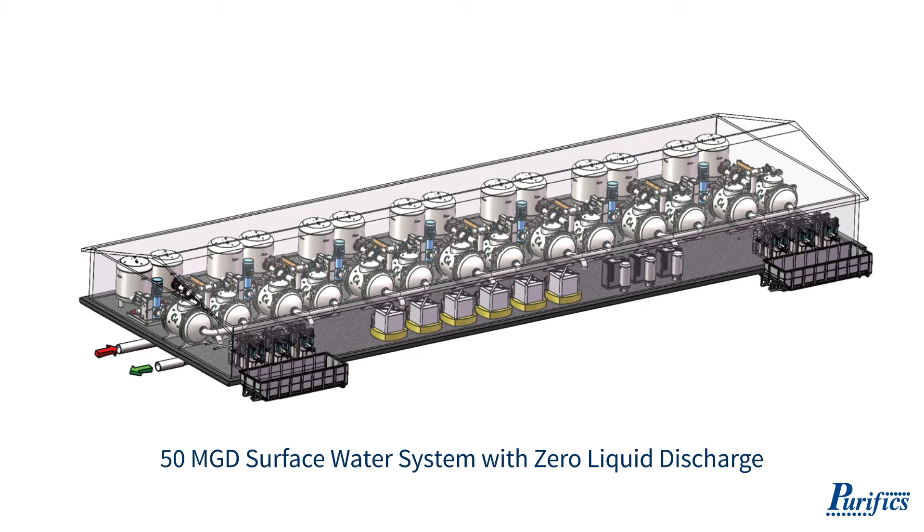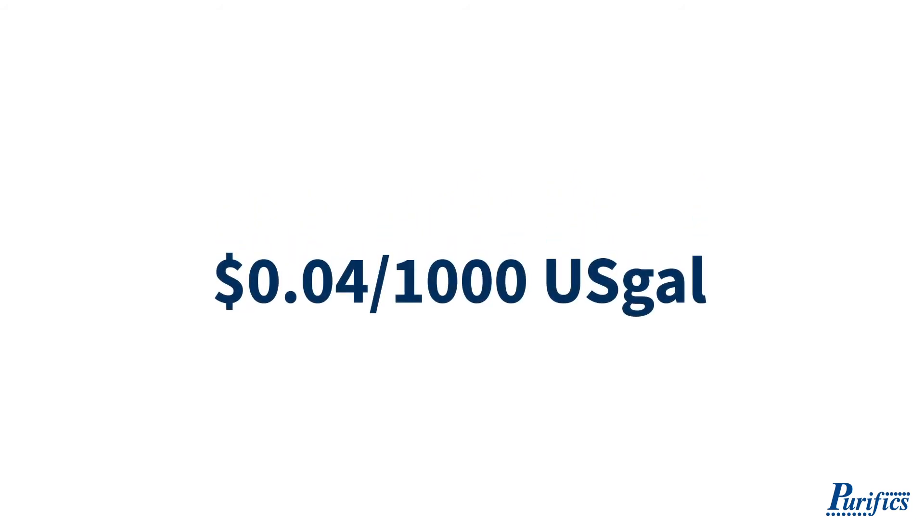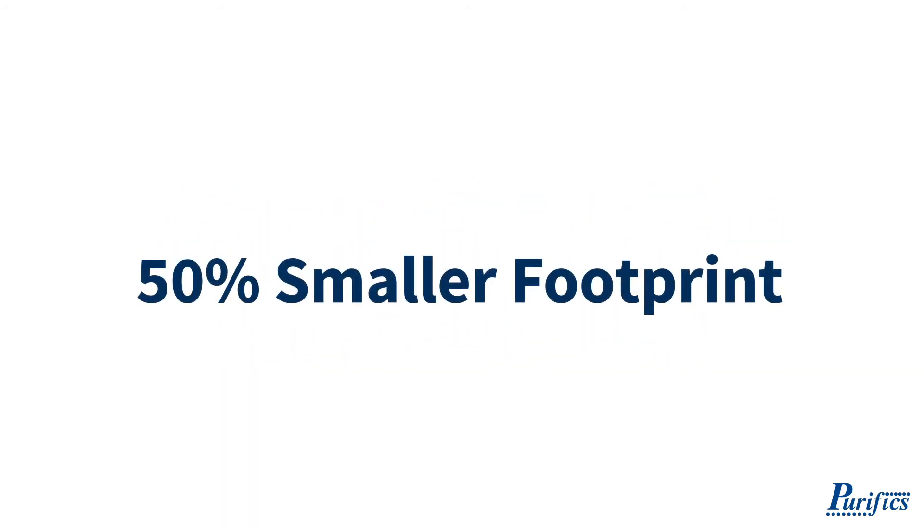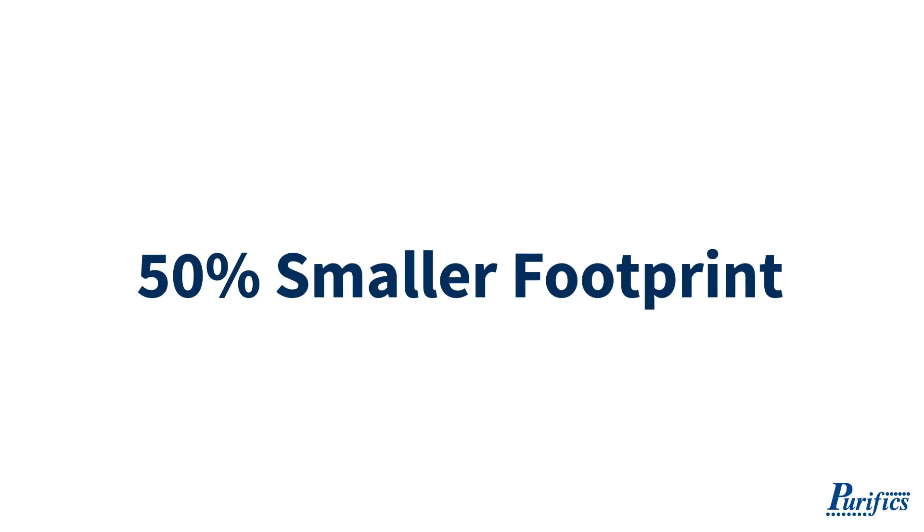CUFF delivers revolutionary solutions in the water purification industry with an operating cost of less than four cents per thousand gallons and complexity reduction with greater than 50% smaller footprint.